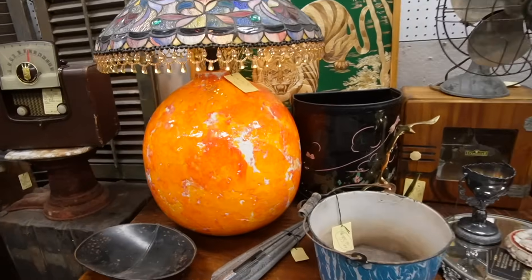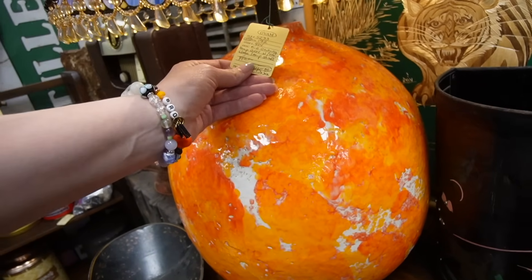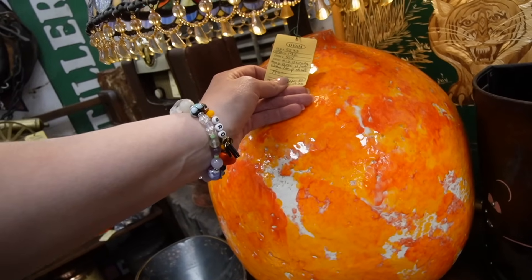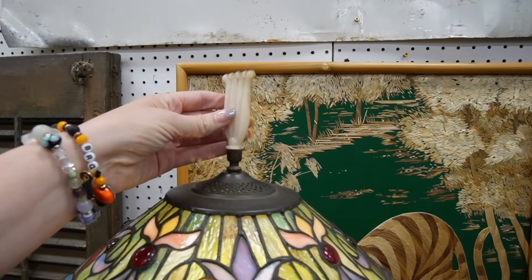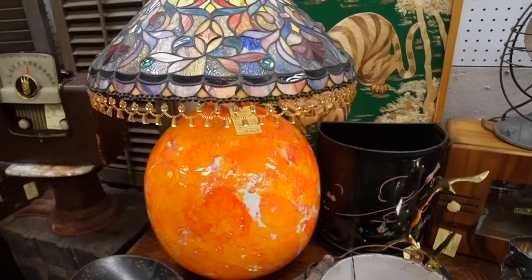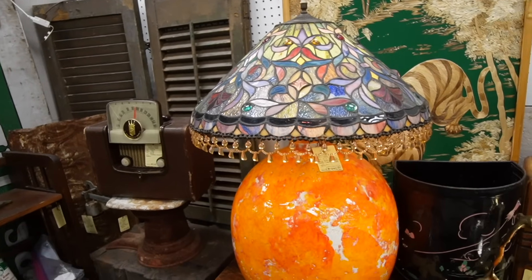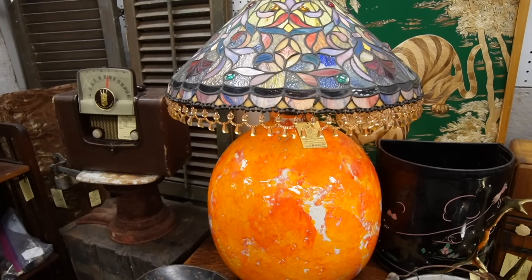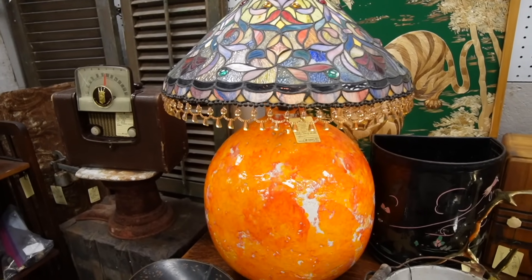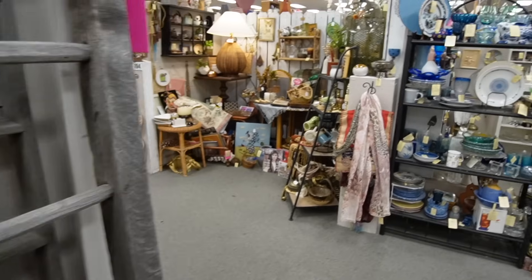That is a freaking stein lamp if I've ever seen one — let's get a closer look. What in the world is happening here? This is wild — $45 firm, mid-century lamp base with stained glass lamp shade and an Aladdin Alcolite finial. There is so much happening here. If you were to put this in your living room, that would be a statement piece. Even the crazy lamp lady thinks that's crazy.